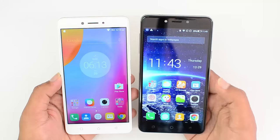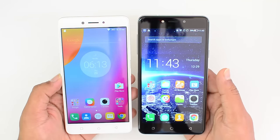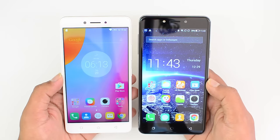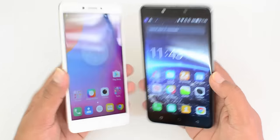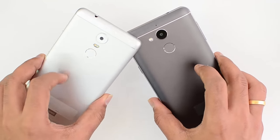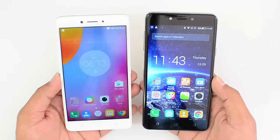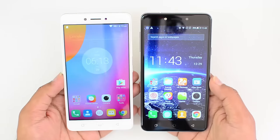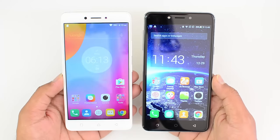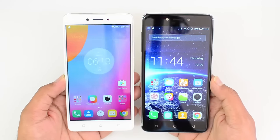The Coolpad Note 5 also has a front-facing selfie flash which helps in taking low-light selfies. Finally, talking about battery performance — both devices have a 4000mAh non-removable battery. Battery performance is really good on both phones and they are equally good in terms of battery experience. You can easily get through one and a half days of usage with moderate to heavy use, so battery won't be an issue on either device.